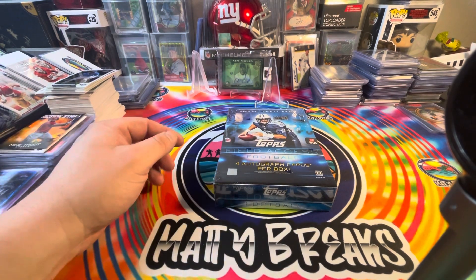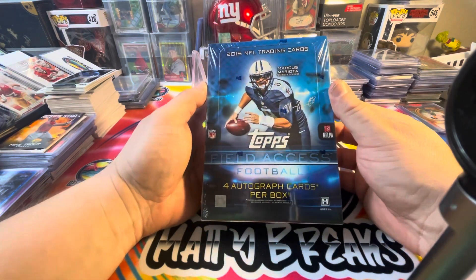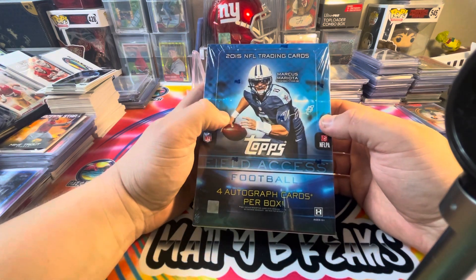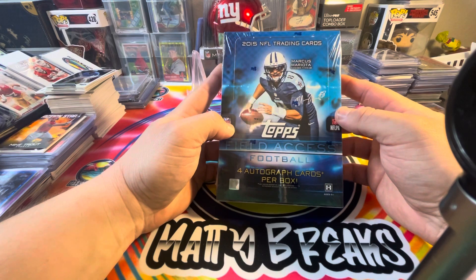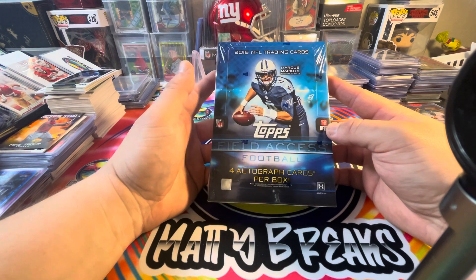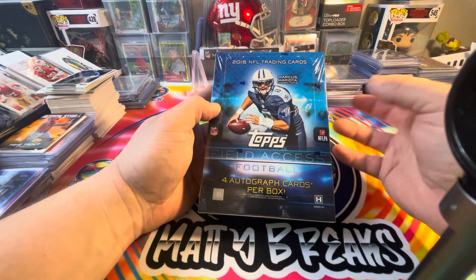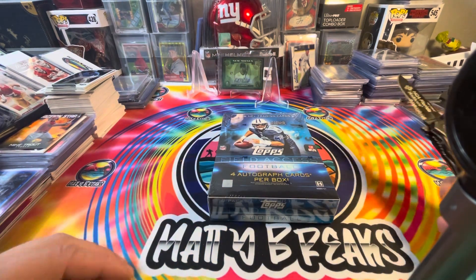This is a pretty good deal — I believe it was at Blowout for like $59 at one point, then it sold out real quick. I found it for like $79 online, so I was pretty excited about that. This is a pretty cool product: it's Field Access Football from Tops, a 2015 trading card set with four autographs per box. There are some really heady autographs in this and a pretty good 2015 rookie class. Let's see what we got.